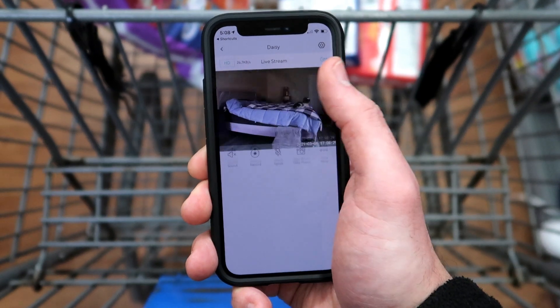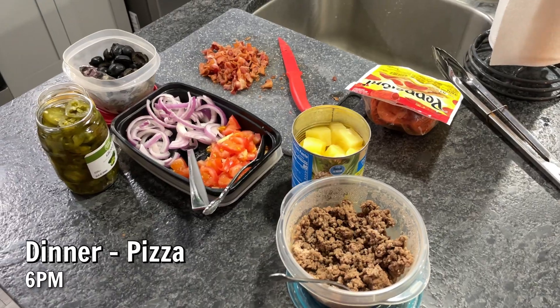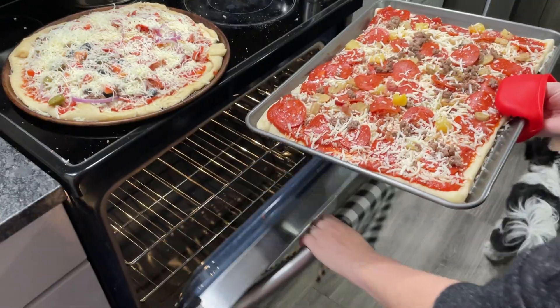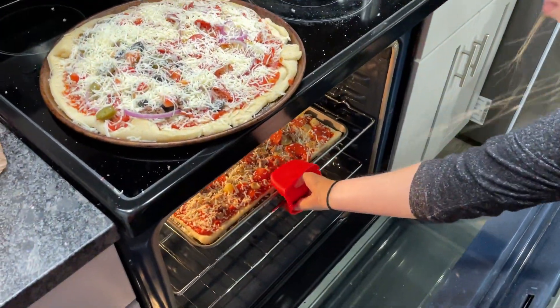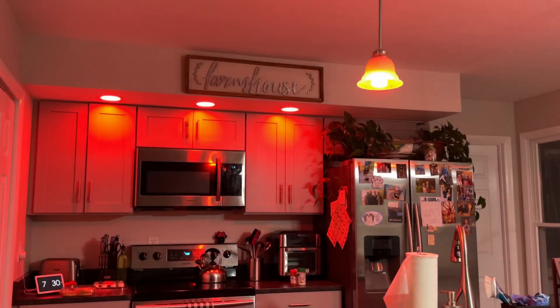After seeing that our dogs are ready for us to come home, we head home and start making dinner. Tonight we're making homemade pizza, so we make the pizza and put it in the oven. I use a Siri shortcut on my watch to set a timer for 25 minutes, and then my kitchen lights will flash red whenever the pizza is ready.